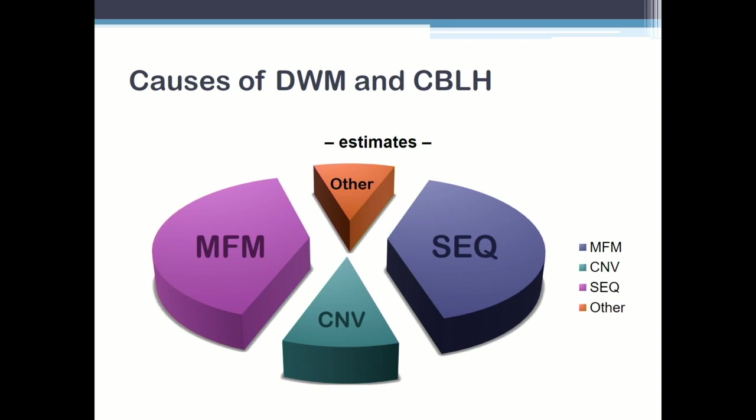MFM stands for Maternal Fetal Medicine — prenatal problems. The paper we did on copy number variants was discussed in the last talk. We did copy number variants in about 150 patients with cerebellar hypoplasia and we didn't find much. We had excluded the two Dandy-Walker loci of 3Q22 — ZIK1, ZIK4 — and 6P25.3 FoxC1. But other than that, it's really rare. We found a couple of inverted duplication-deletions of 8P.